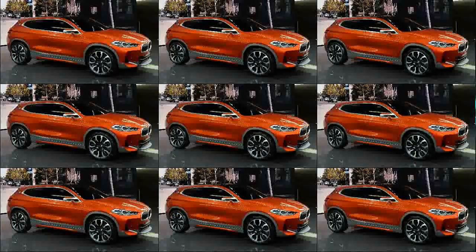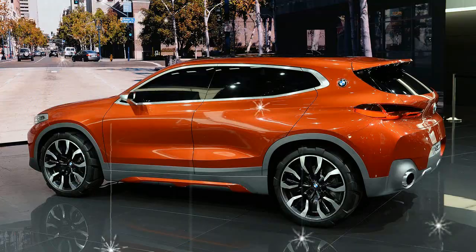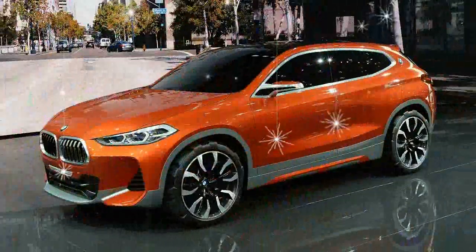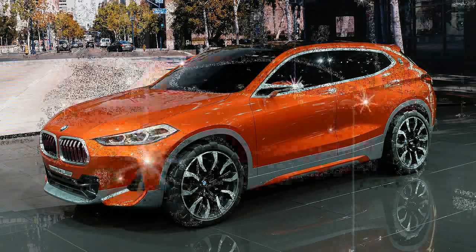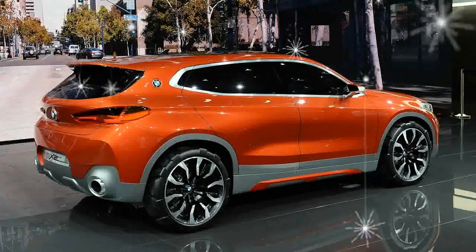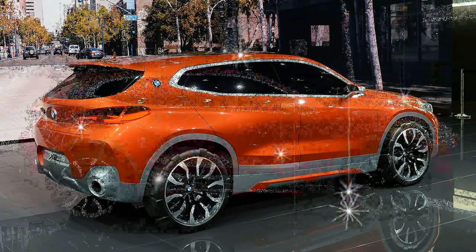BMW has a consistent recipe to make a coupe out of one of its crossovers. You take the blocky version — an X5 or X3, say — and lop the back off. This leaves you with two models that look basically the same ahead of the rear doors. One version has more interior room, and the other costs more and appeals to style-centric people who apparently have less stuff to haul around.